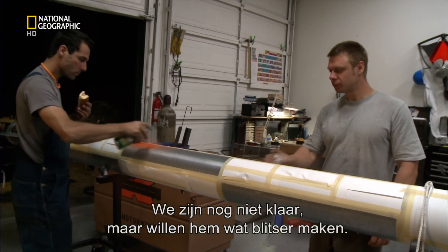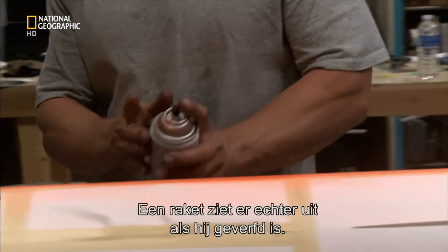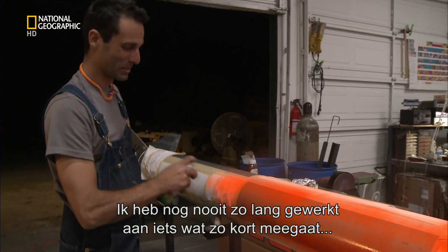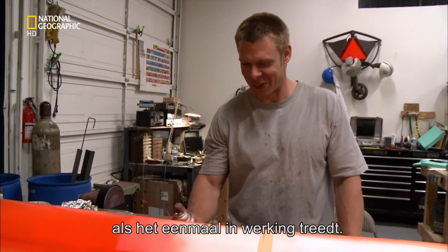We're still not ready for the launch, but we've just got to add a touch of style. Rockets look more rockety when they have rockety paint jobs. I've never spent so much time working on something that's going to last such a short amount of time once it does what it's supposed to do.